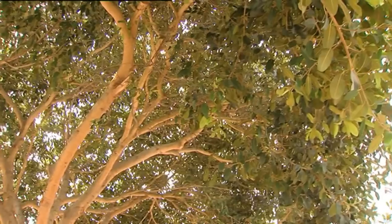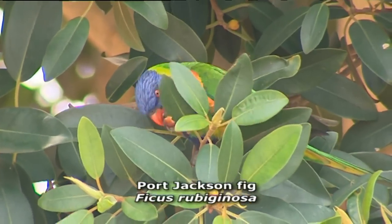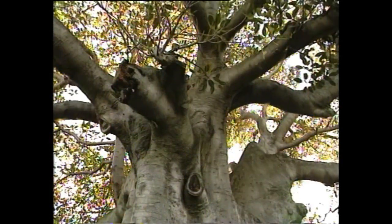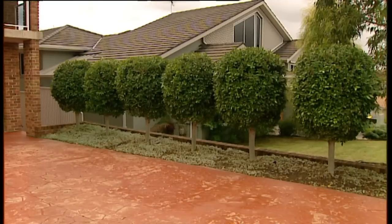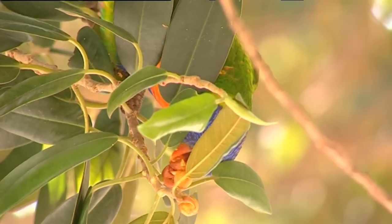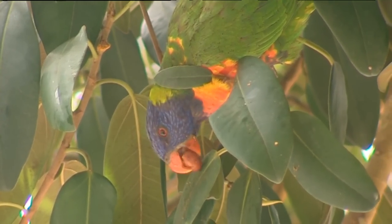This is a Port Jackson fig tree and if you look carefully you'll notice there's lots of little rainbow lorikeets eating the fruit. Now all of those native evergreen figs like the Moreton Bay fig and all the weeping figs that we grow around our houses all produce genuine little fig fruits. Obviously the rainbow lorikeets are eating them, but the fig is probably the most curious of all fruit on earth.